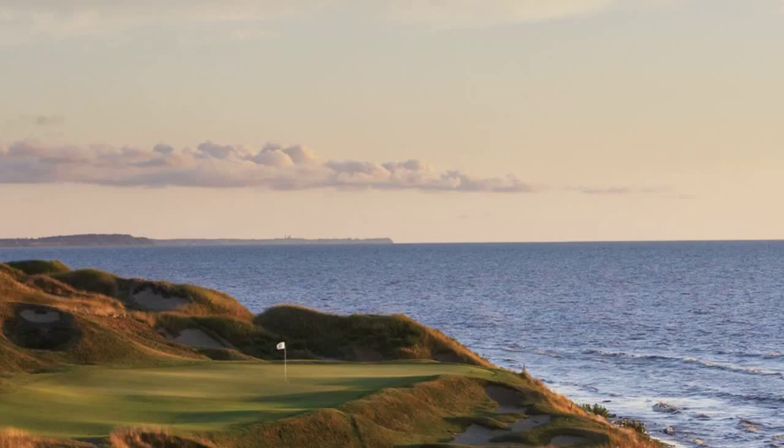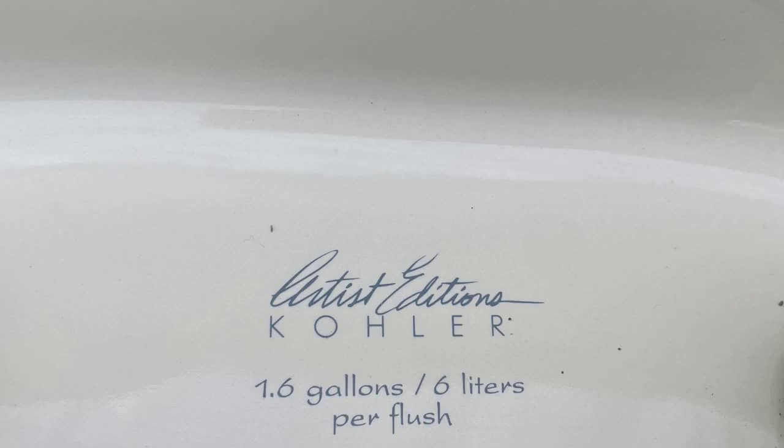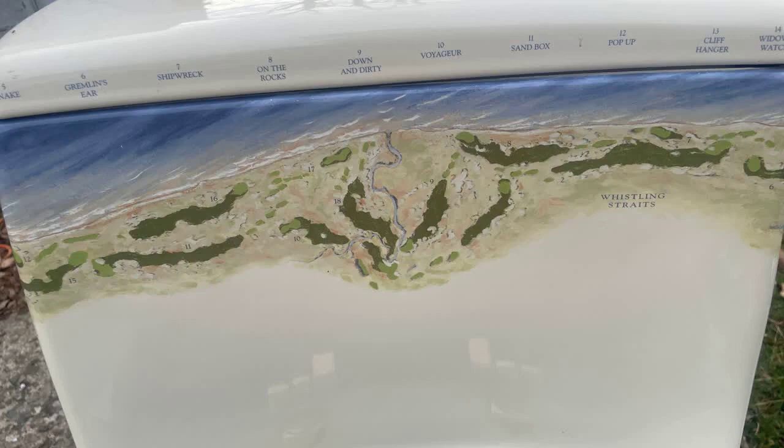Whistling Straits by Kohler. Today we are going to talk about another artist edition ensemble by Kohler. It is an extremely rare edition called Whistling Straits, a nod to the golf course which is located in Kohler, Wisconsin.